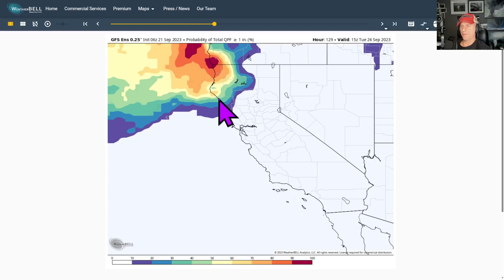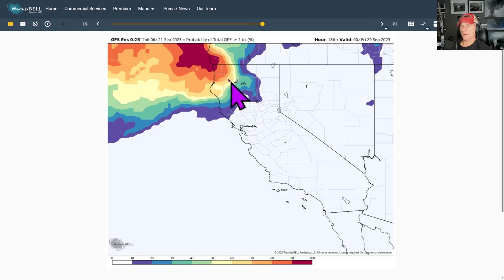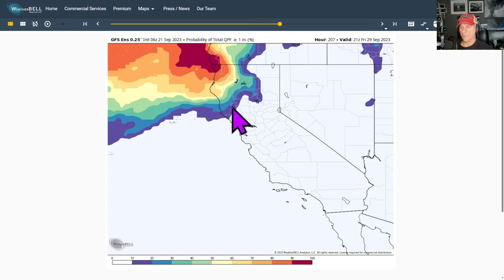GFS, again, with greater than one inch probability. You can see pretty good odds as we go through next week of picking up over an inch of rain for a lot of areas, including a lot of that forest fire activity across Northern California.